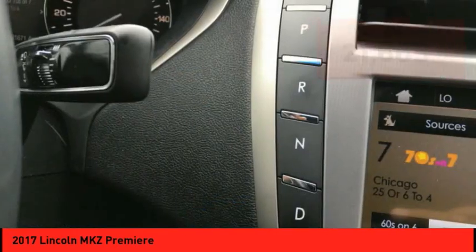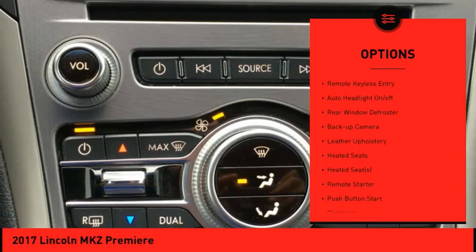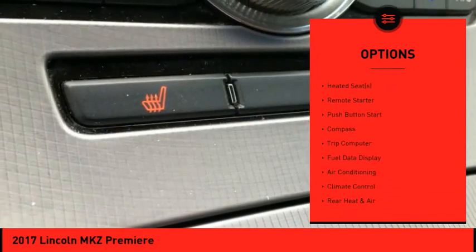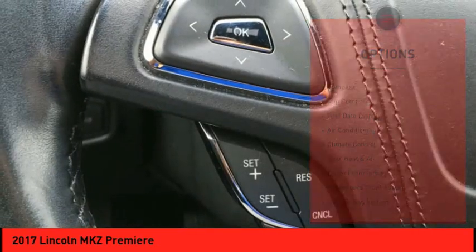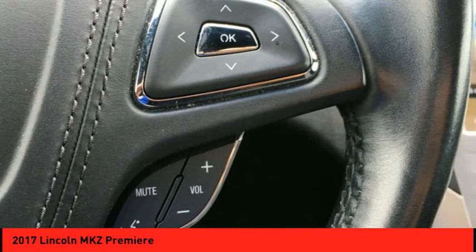Here are some of this vehicle's great options: electronic stability control, heated outside mirrors, power mirrors, traction control, remote keyless entry, auto headlight on-off, rear window defroster, backup camera, leather upholstery, and heated seats.